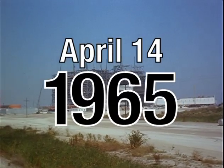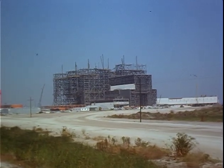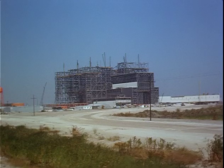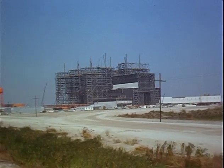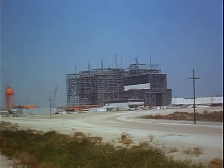Today in space history for April 14th, we go back to 1965 and take a look at the Vehicle Assembly Building at Launch Complex 39 at the Kennedy Space Center. On this day in 1965, the final beam was put in place, completing the steel frame of the building.